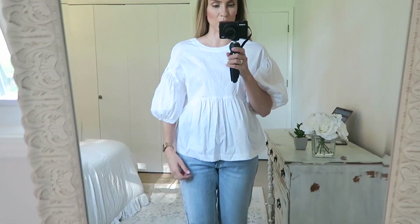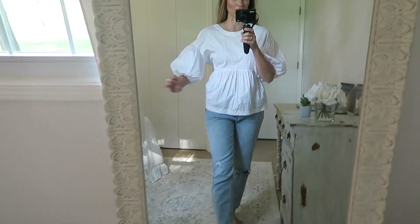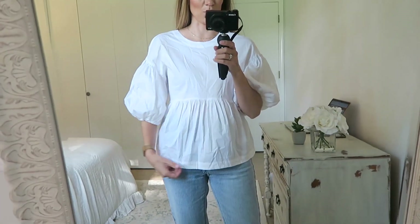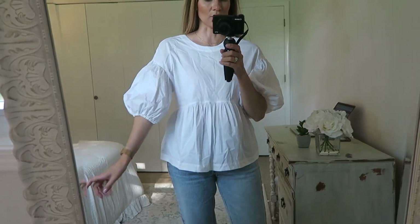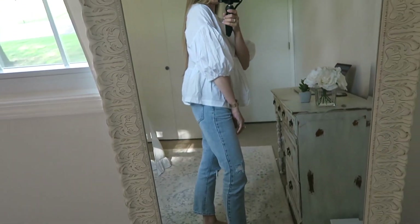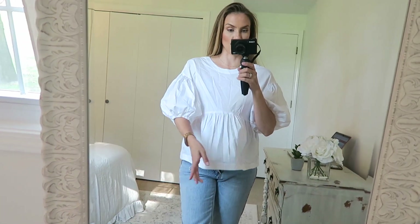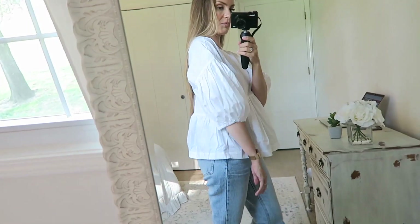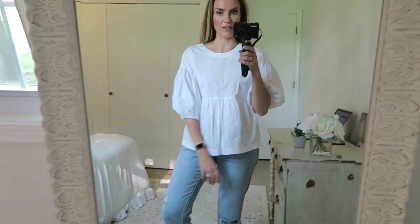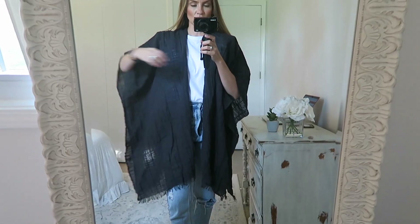This puff sleeve top is from Target at $24.99, wearing an extra small, and I actually think it's really cute — darling and feminine. It would be great going into fall for back to school. If you're looking for maternity options, it would also be great to grow with your bump. There's something so playful and fun and oversized about it that I really love.